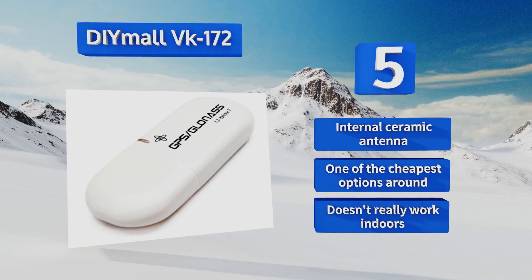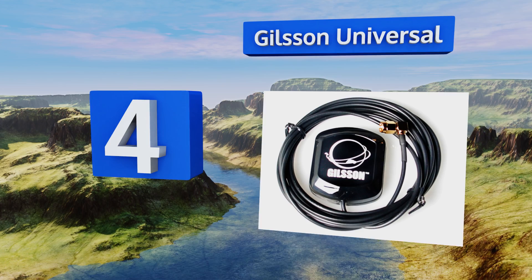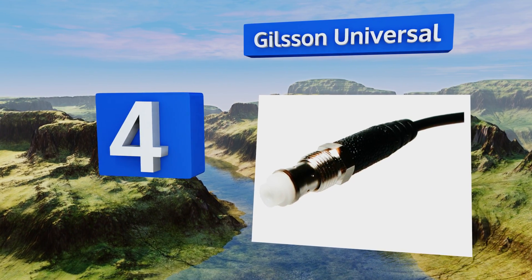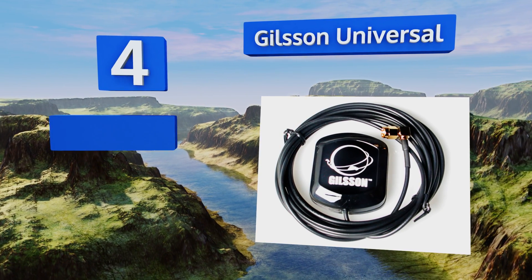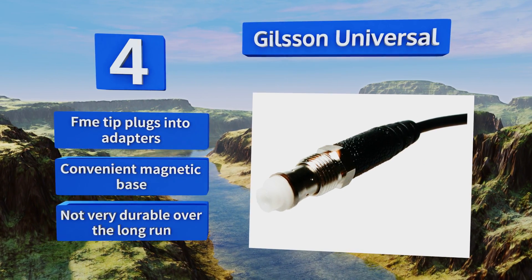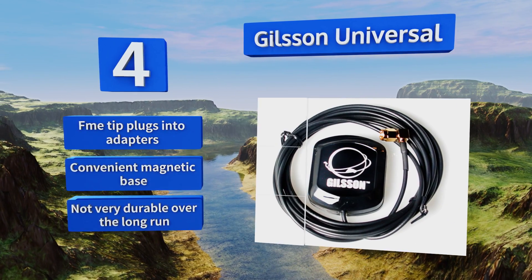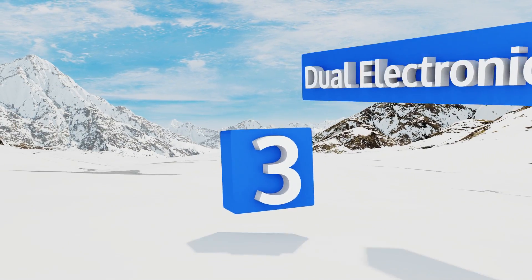At number four, the Gilsson Universal is a very budget-friendly option that offers a decent upgrade over the stock antenna in most portable GPS units. It includes four separate tips for use with different brands, so make sure that it supports your specific device. It comes with an FME tip that plugs into adapters and a convenient magnetic base, however it's not very durable over the long run.